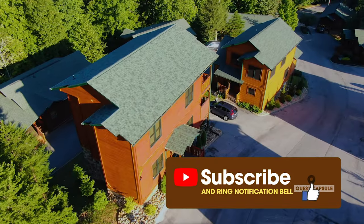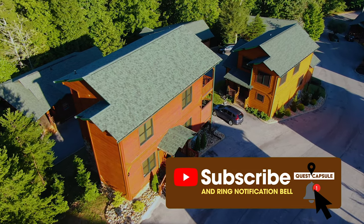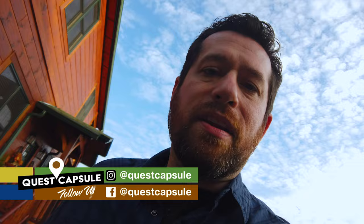Anybody vacationing in the Great Smoky Mountains in Gatlinburg should always take some time to get outside and check out the outside of your cabin. I always like coming outside, taking in the mountain air and just exploring the exterior of the cabin I rented to see what it's all about, what it offers, and see if there are any interesting finds I can come across while I check things out.